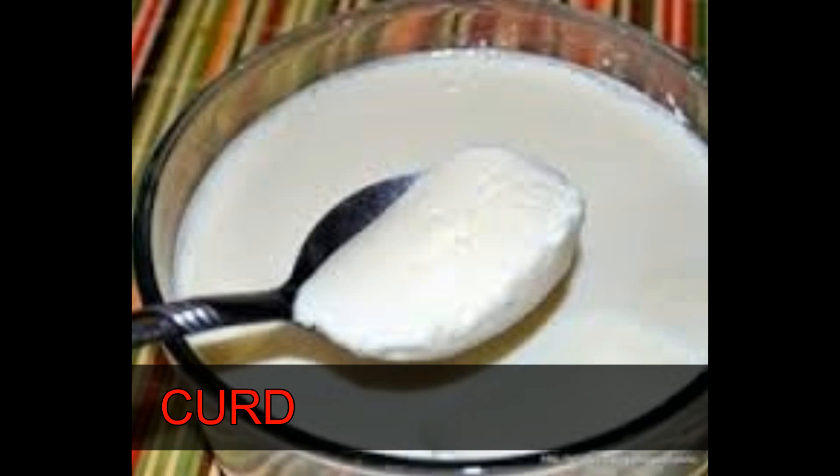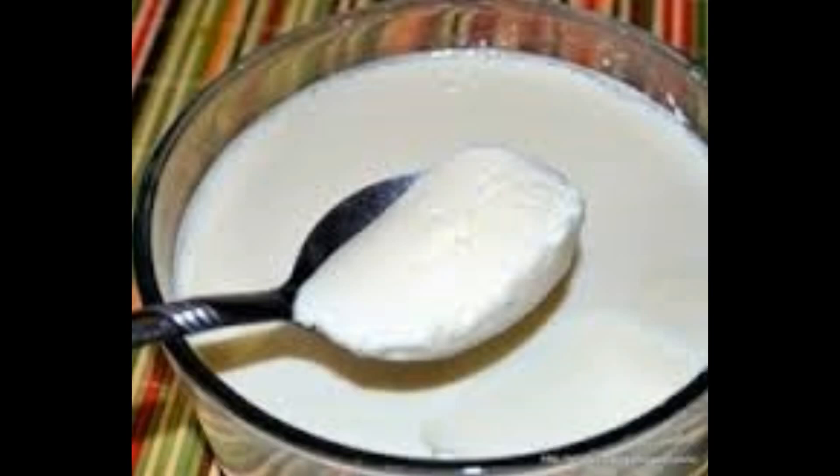Curd. Curd has a lot of lactic acid, which helps to lighten your dark areas. It increases the moisture content of the skin and improves brightness. Regular use of curd on your skin will minimize your darkness and improve the skin color.